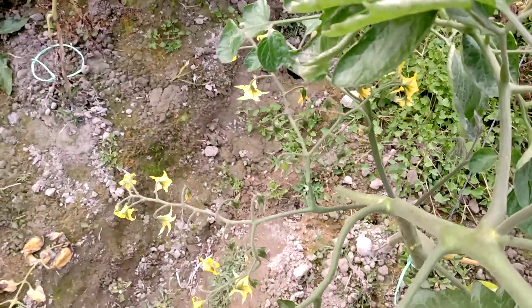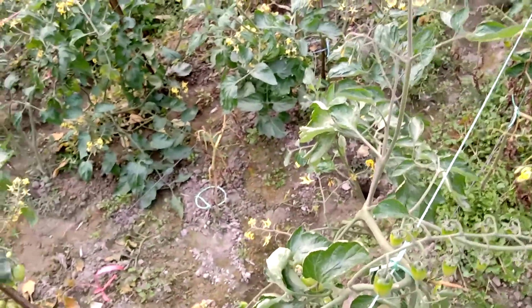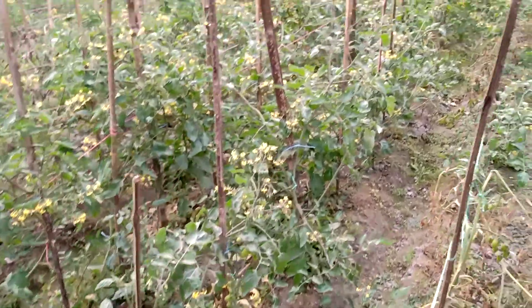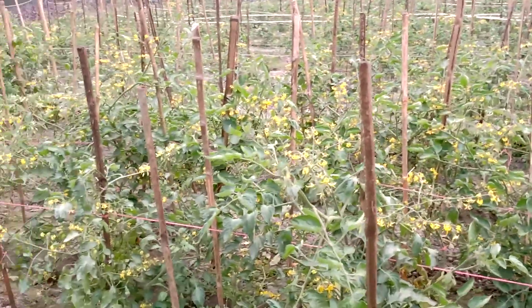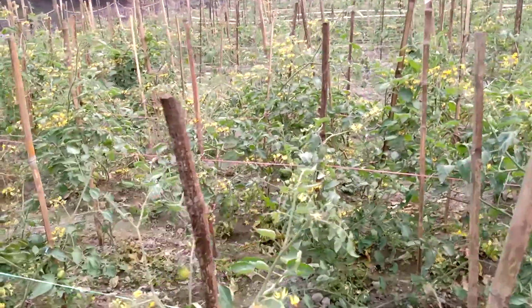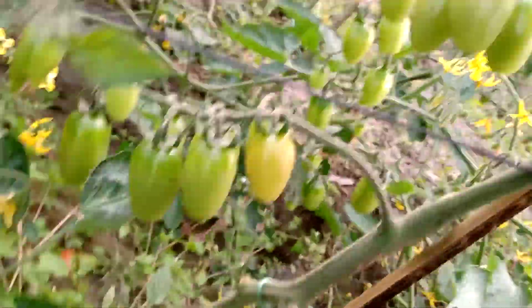This one is about 25 cm. This tomato has become 30 to 35 cm. Let's see there are more tomatoes.